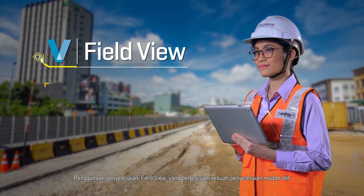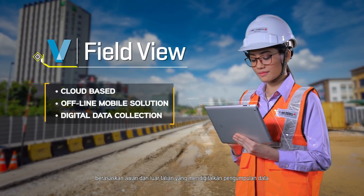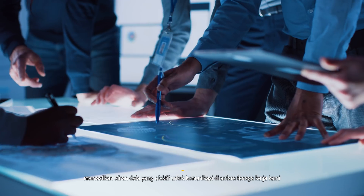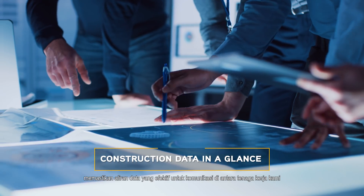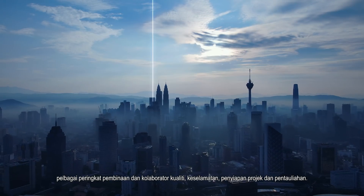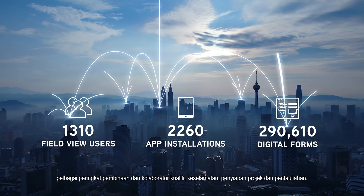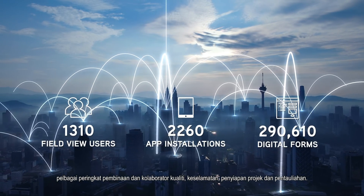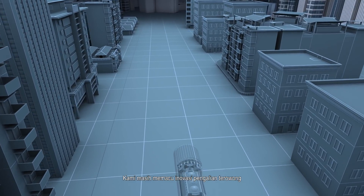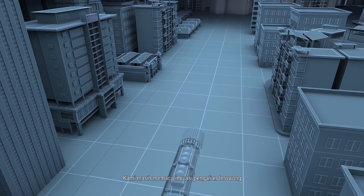The continued use of our FieldView solution — a dedicated cloud-based and offline mobile solution that digitizes data collection in the field — ensures effective data flow for communication between our workforce, various construction stages, and collaborators across quality, safety, project delivery, and commissioning. We continue to be at the forefront of tunneling innovations, paving the way for smart technology tunneling with the introduction of the autonomous tunnel boring machine system.